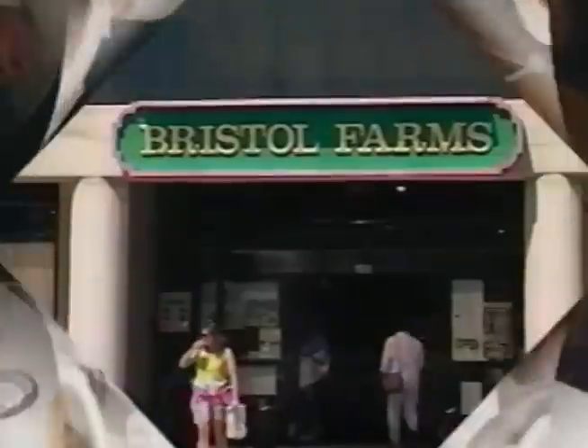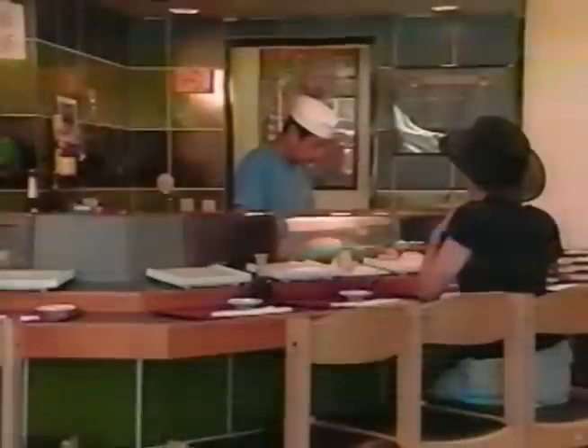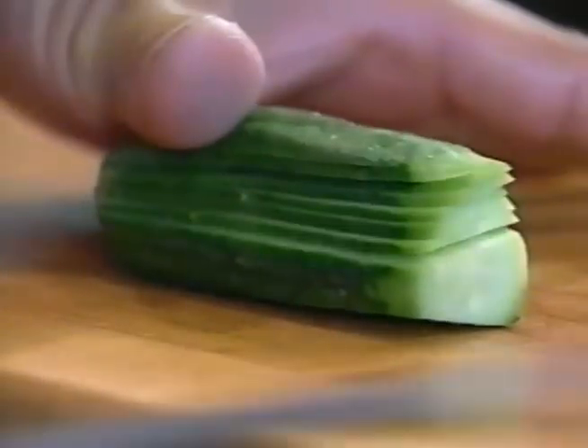Striped bass can be served in a variety of styles. Small fish are often served whole or stuffed with crab meat or vegetables. Striped bass can be filleted for two portion servings. Whole or processed fish are sold in retail supermarkets. California farmed striped bass is suitable for use as sashimi. Kent Sea Tech striped bass is often used for white-fleshed fish.